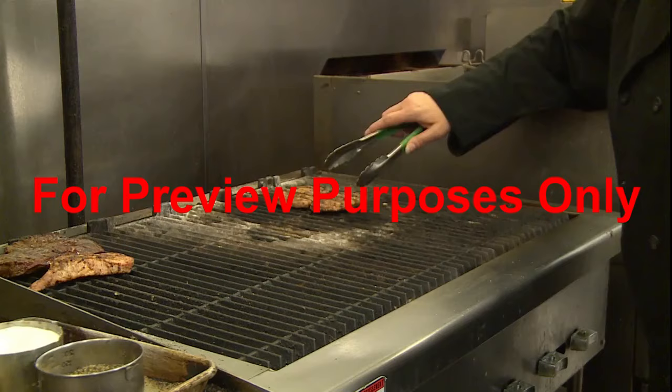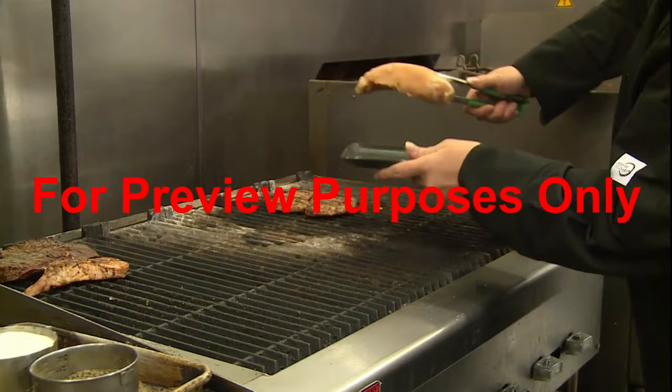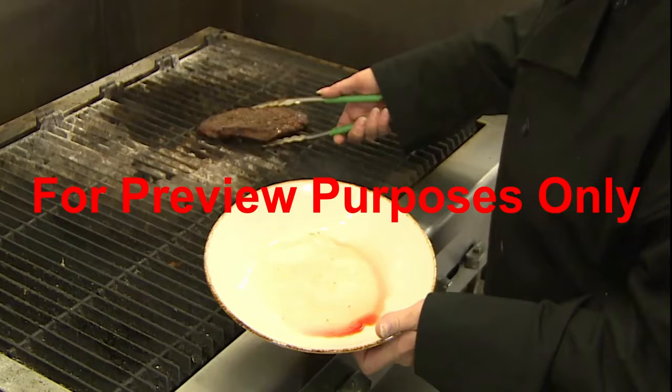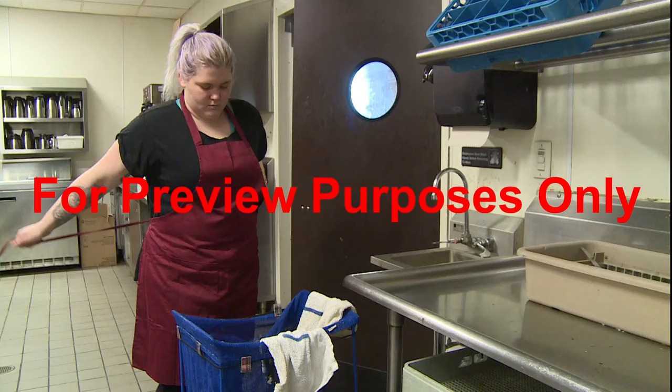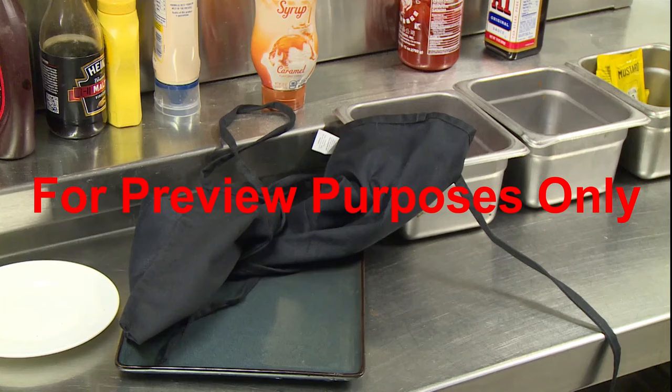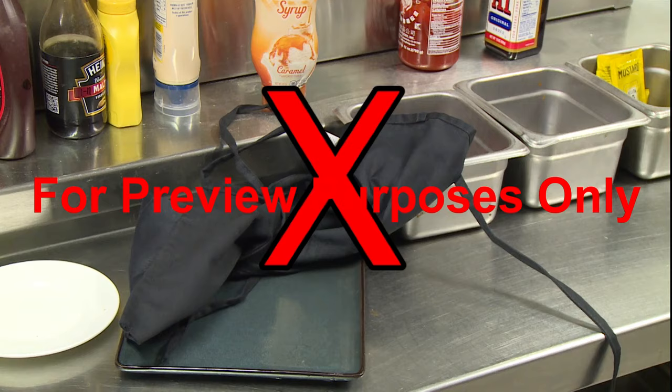Cross-contamination can also occur on a crowded grill or other cooking surface. A pork chop that's already done could pick up a live pathogen from an uncooked chicken breast placed right next to it. And you should never place cooked food back onto the same plate that held it when it was raw. When changing out of a dirty apron, either put it into the laundry or hang it up — never put it down on a food prep counter, as that could cross-contaminate the surface and any equipment, utensils, or foods placed there.